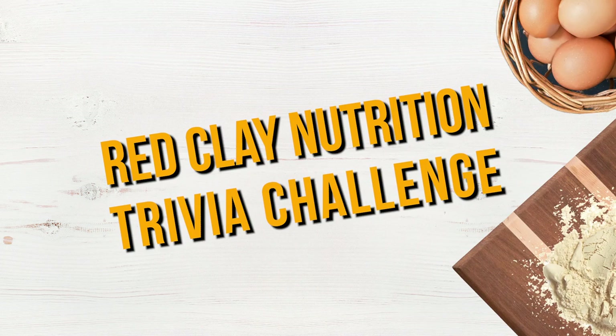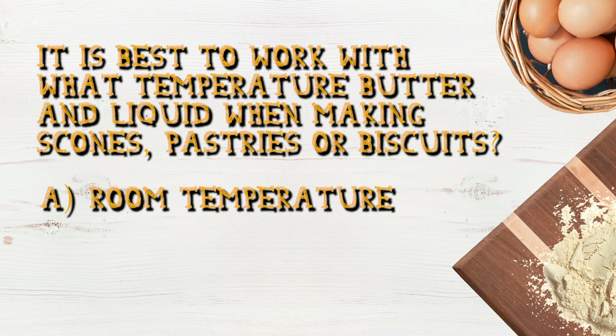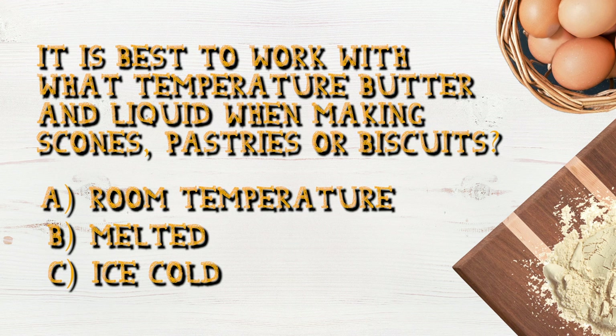It's time for the Red Clay Nutrition Trivia Challenge. It's best to work with what temperature butter and liquid when making scones, pastries, or biscuits? A. Room temperature. B. Melted. C. Ice cold. Find out after this short break.